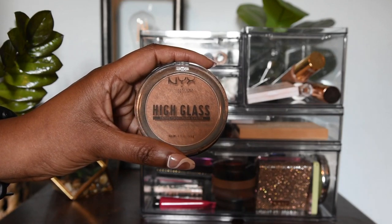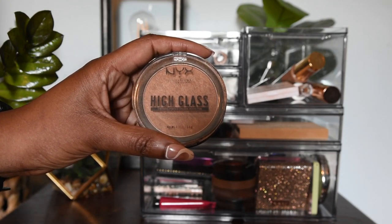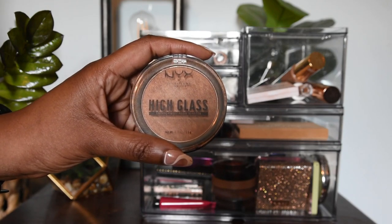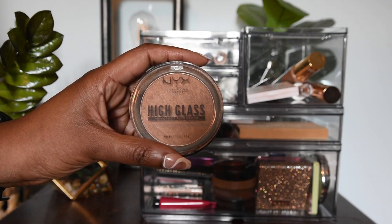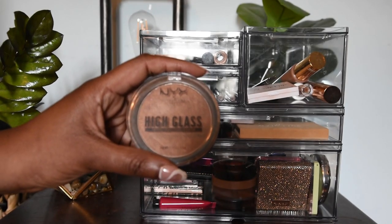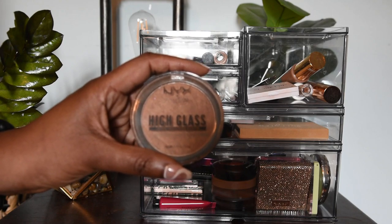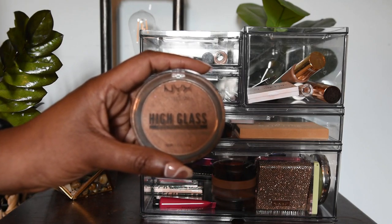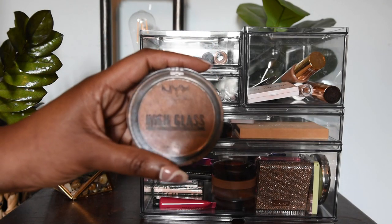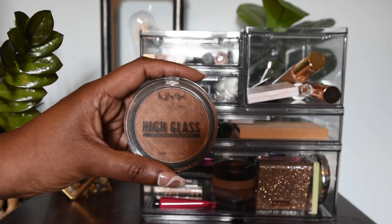The one unique powder I have that I use very sparingly is this baby right here — the NYX High Glass Finishing Powder. It is truly a finishing powder that gives you a more radiant skin-like complexion. For those who don't like a quote-unquote shimmery effect, if you use it as a true powder to set your base it will give you that effect, whereas if you use it on the cheeks to add some radiance, it just works beautifully.